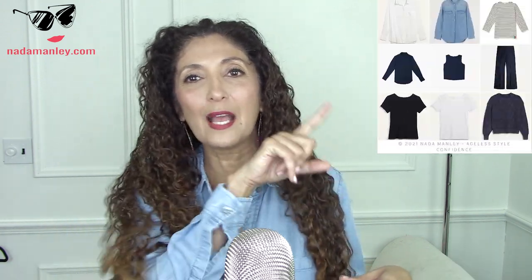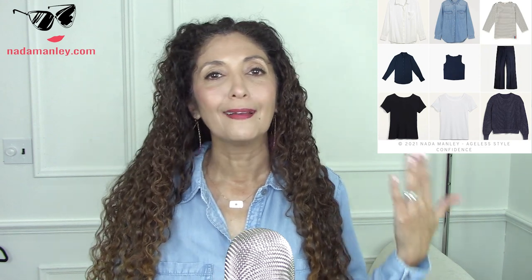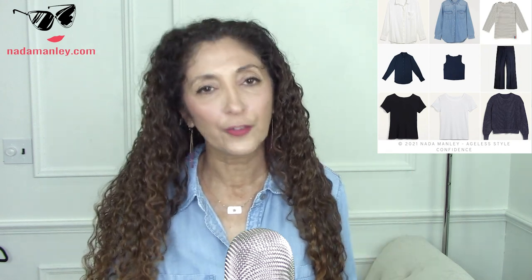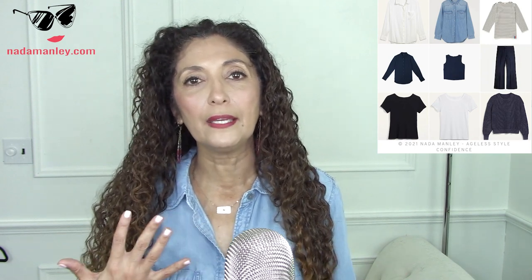Now, this is what I hear a lot from women. If you go ahead and get the 10 to 12 wardrobe essentials — I'll show just an example of what they can look like here — these are just a few, there are more than that. But if you get a handful of wardrobe essentials, basic, neutral, solid — for the most part pieces that can be very versatile in your wardrobe — you can put them on and feel like the outfit is kind of boring, kind of uninspired.